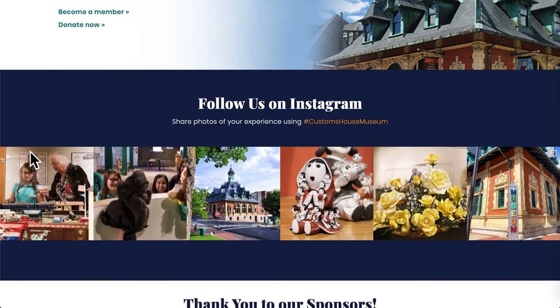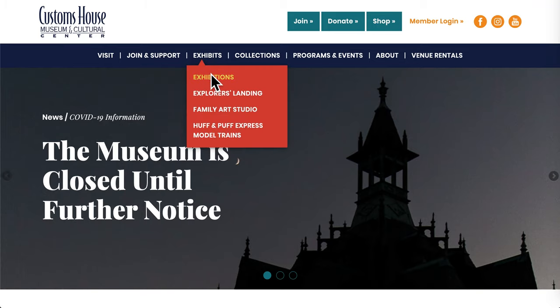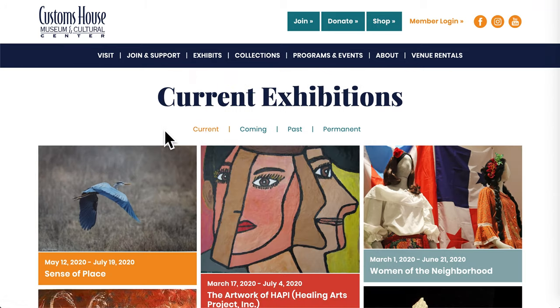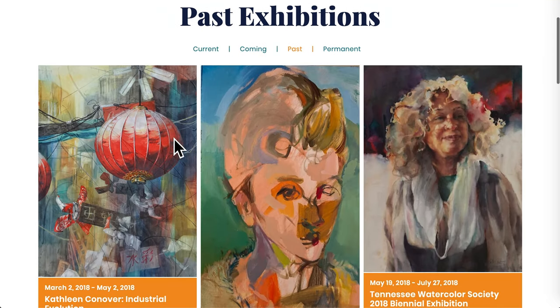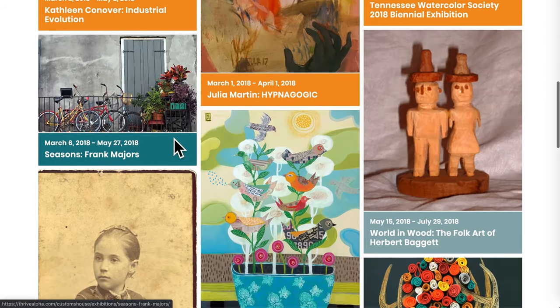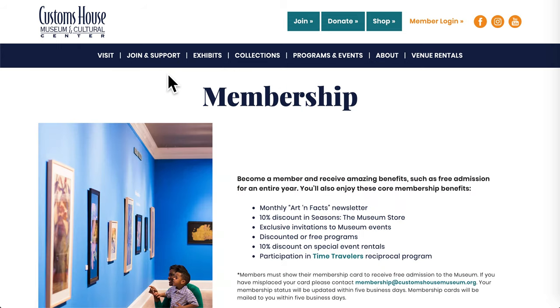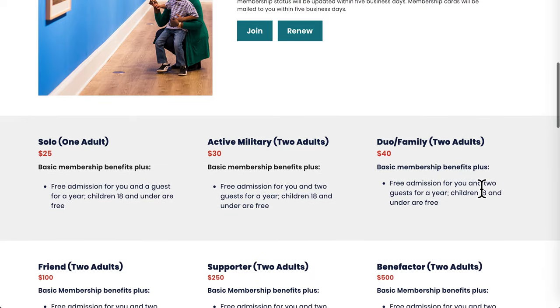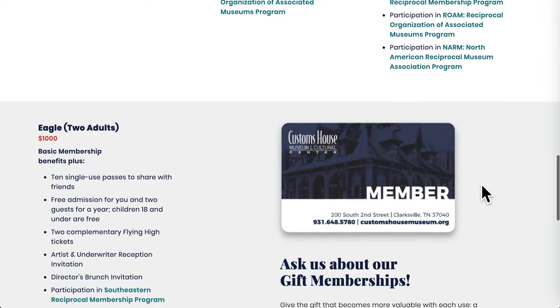You can find all of the information on current and future exhibits on the exhibitions page. You can even view some of the older exhibits there as well. If you're looking for the full details of the different membership tiers here at the museum, you can conveniently find that on the membership page. Each tier is broken down into benefits and you can get a membership right from this page.